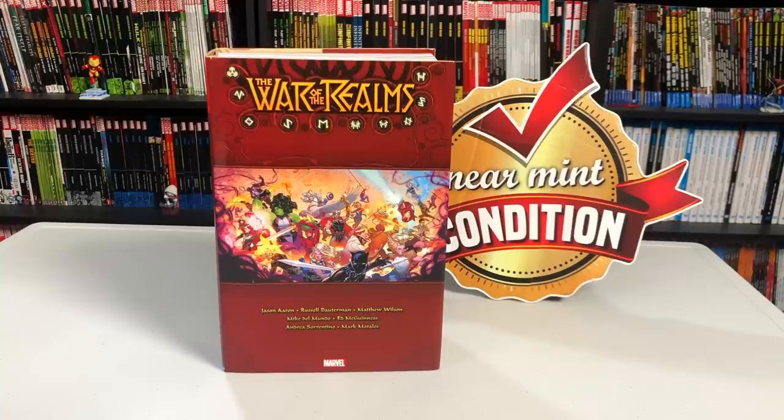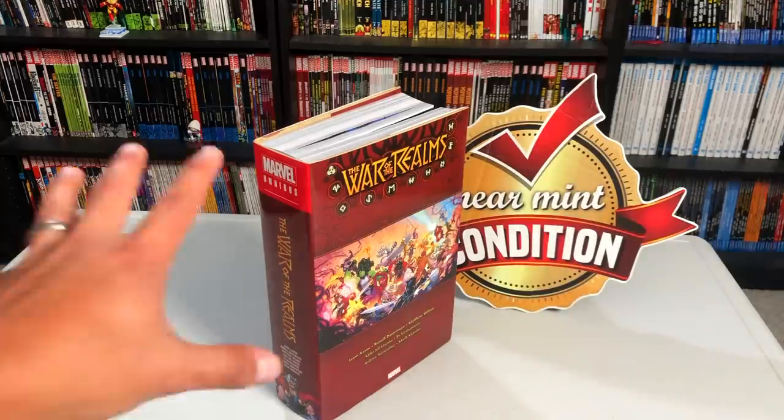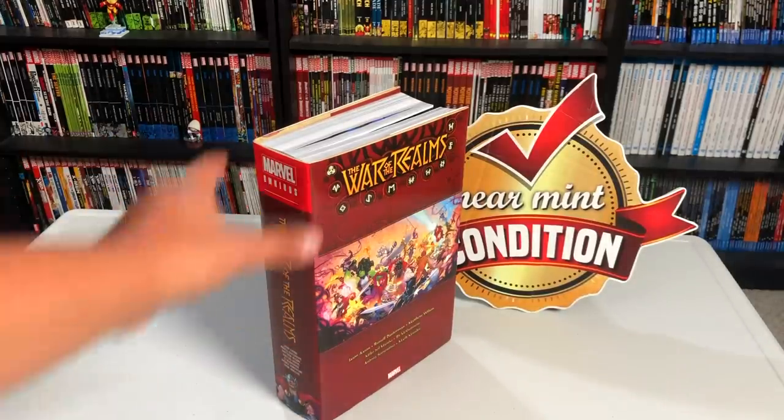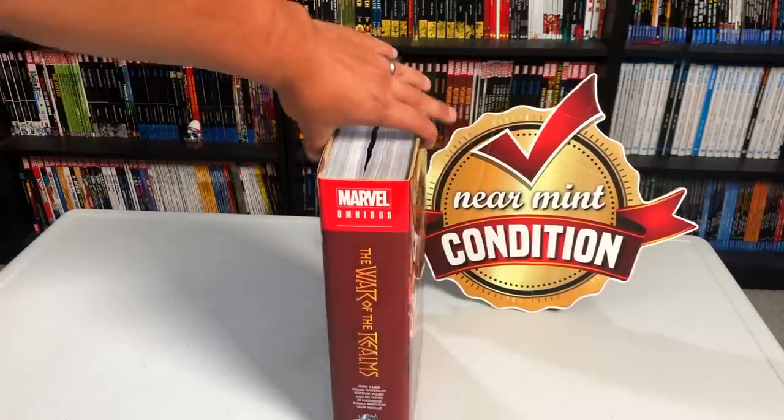Happy Monday all you Minties, this is the Uncanny Omar from Near Men Condition, and join me today as I take an advanced look at the War of the Realms Omnibus from Marvel Comics. I want to give a huge thank you and shout out to David Gabriel and the folks at Marvel for sending us an advanced copy of this Omnibus.